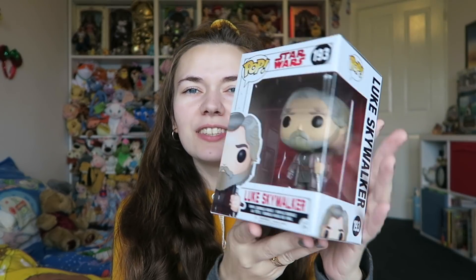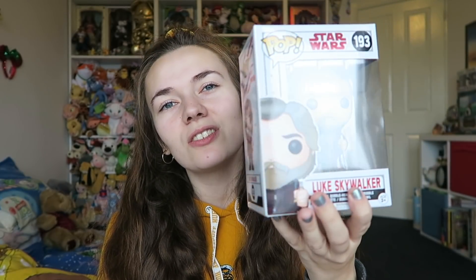Next up I got a Luke Skywalker Bobblehead Funko Pop and I just think he's so cool. I absolutely love the later Star Wars films — I know some people hate them but I think they just keep getting better and better. I love Rogue One and Solo especially. So don't hate, but I love them and I think he's so cool.